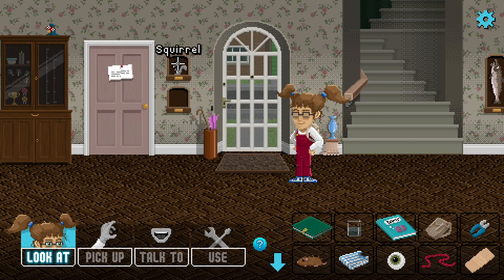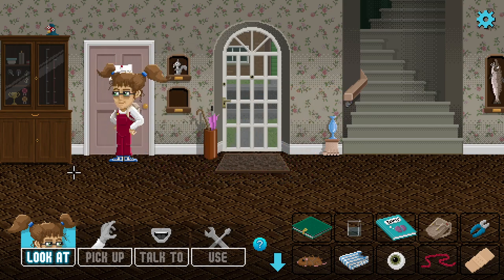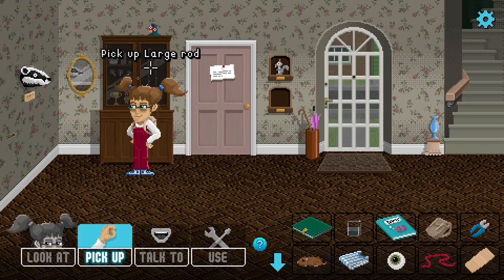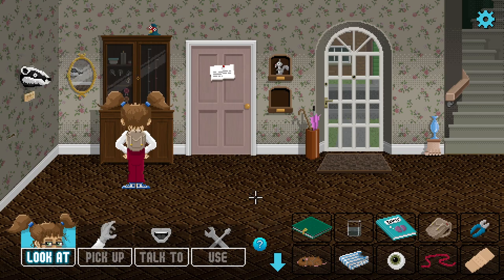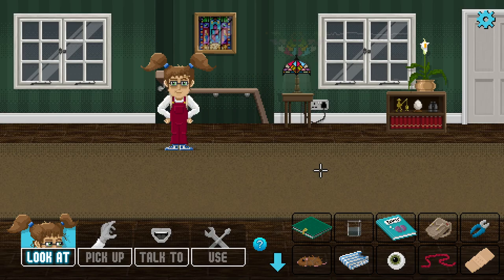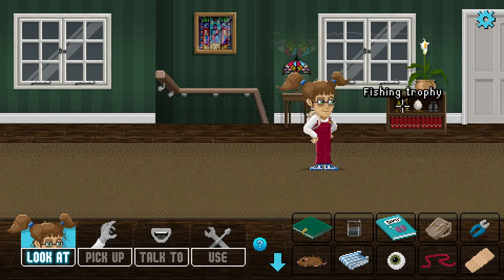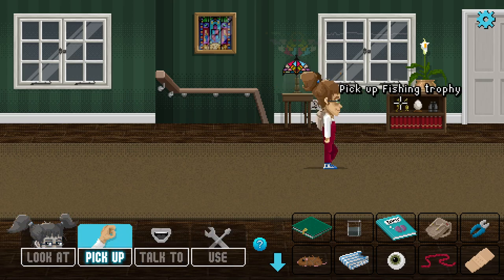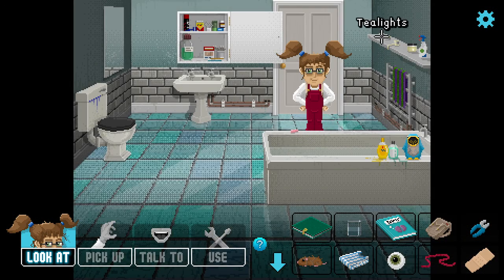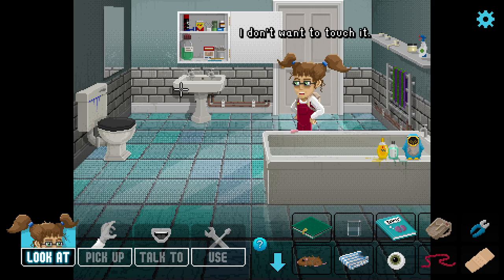Let's see if we've got any needles anywhere. Nothing in the kitchen - we can't even get in there. We've got some fishing hooks and reels but it's all locked away. There's the badger head, which I don't think does anything - I think we got an eye from it before. Let's go upstairs and see if there's any needles scattered around. Any sorts of needles in the bathroom? This is like a good old-fashioned pixel hunt.